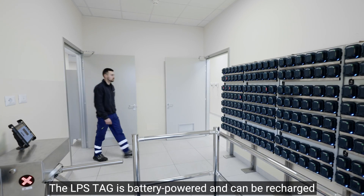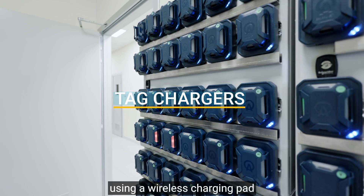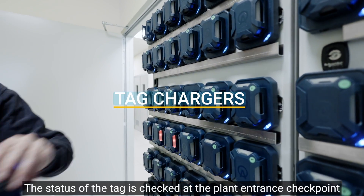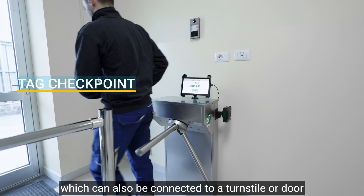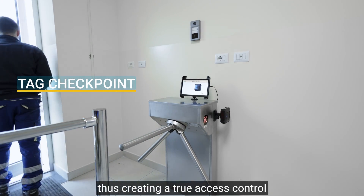The LPS tag is battery powered and can be recharged using a wireless charging pad. The status of the tag is checked at the plant entrance checkpoint, which can also be connected to a turnstile or door, thus creating a true access control.